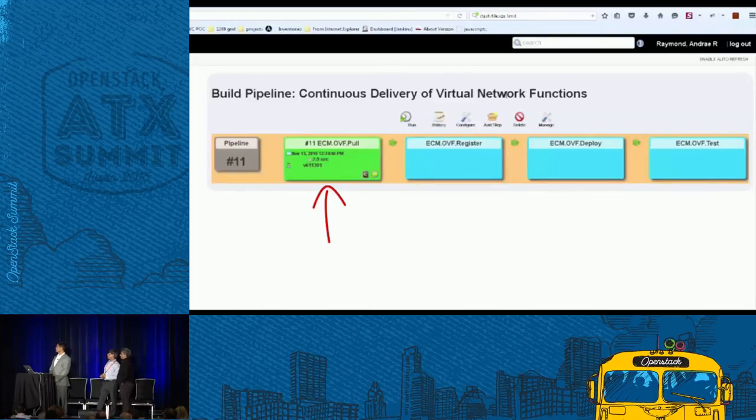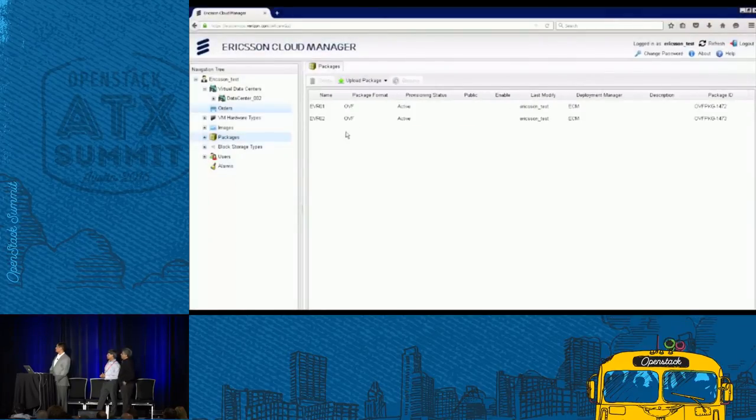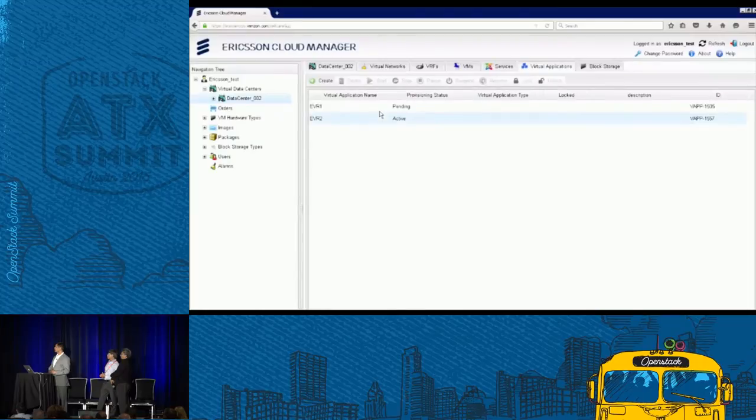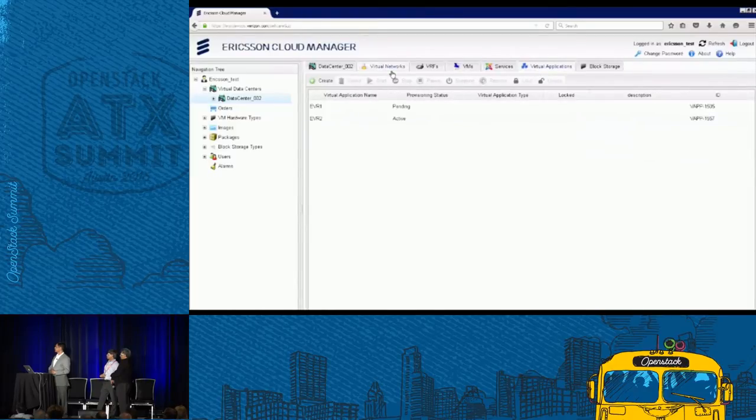In the first step, we pull the VRouter OVA file from Artifactory and place it onto the build server. In the second step, the Jenkins deploy job verifies the integrity of the OVA file using checksum and uploads it to OpenStack. In the third step, Jenkins deploys the virtual router onto the OpenStack network. In the fourth step, we run the test job, which sends a ping between two test VMs to ensure traffic is routed through the Ericsson virtual router. You can see the received EVR packages EVR1 and EVR2, one active EVR in virtual applications, the virtual router itself as a set of VMs, and the virtual network created during the process.